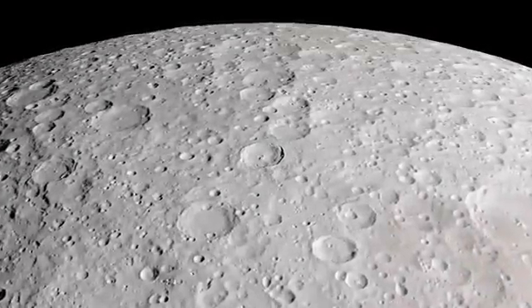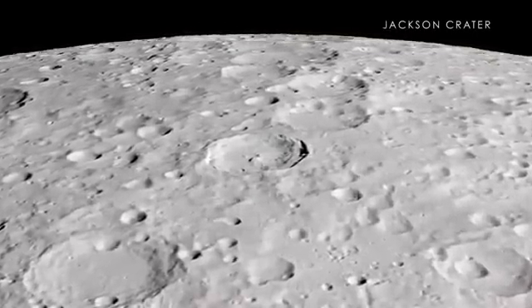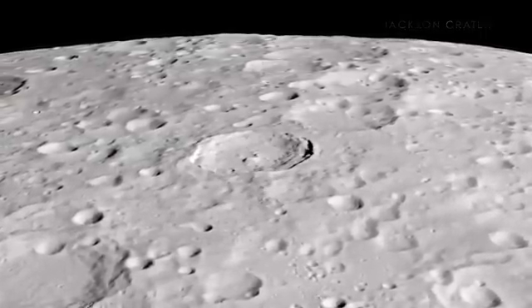Also on the far side, we find the Jackson Crater, which like the Tycho Crater on the near side, has an extensive and complex ray system. In fact, this crater is often considered to be like a twin to Tycho.